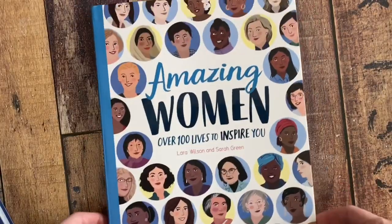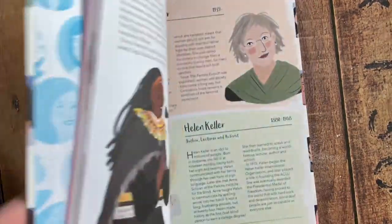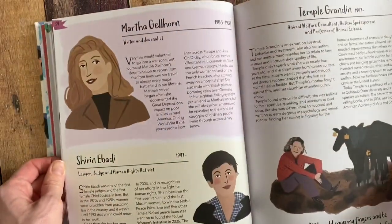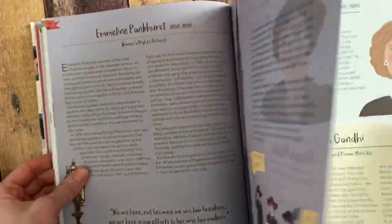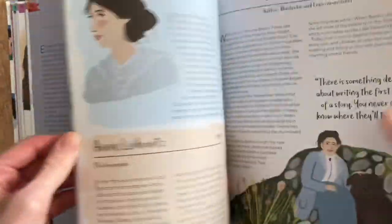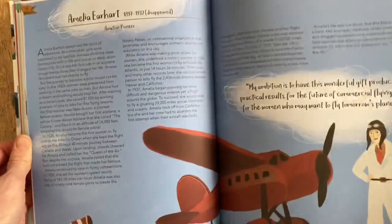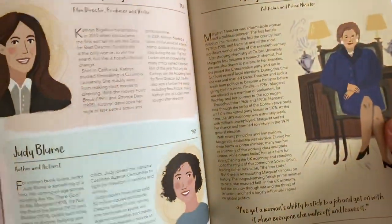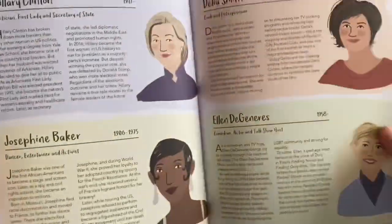To learn about a hundred females across all diversities, cultures, and time periods in history, this is a great book. It highlights amazing women — some you may not have heard of, but most you likely have, such as Amelia Earhart, Mother Teresa, and Judy Blume, my favorite author growing up.